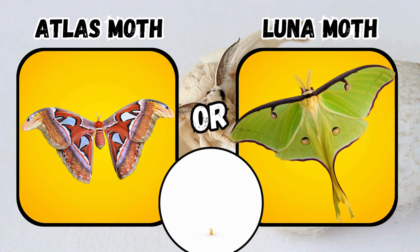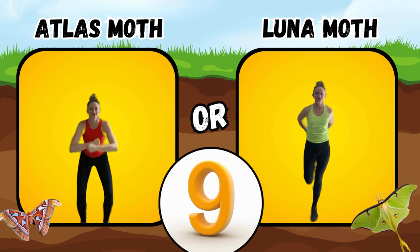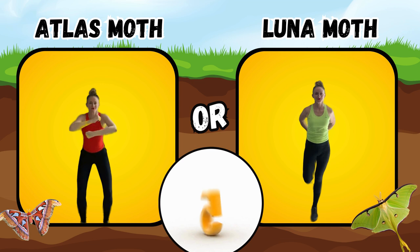Would you rather see an atlas moth or a luna moth? If you said atlas moth, do some wrist rolls. If you said luna moth, stretch your thigh.